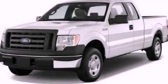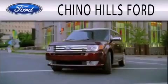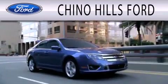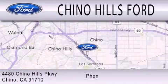Please call us today for more information on this great vehicle. Chino Hills Ford is dedicated to doing everything possible to ensure that the experience you have selecting your next vehicle is as pleasant as possible. We are located at 4480 Chino Hills Parkway in Chino.